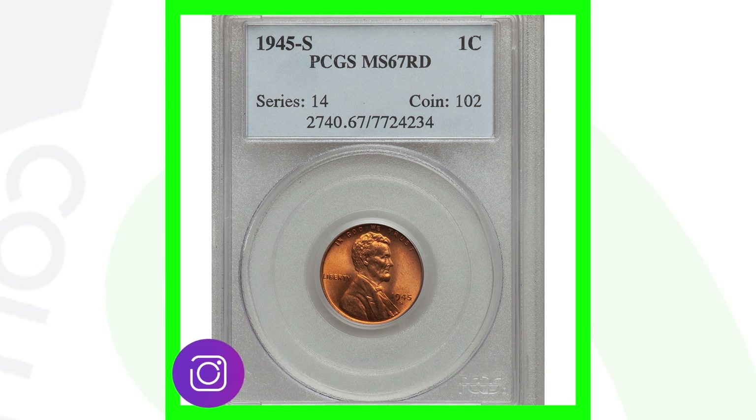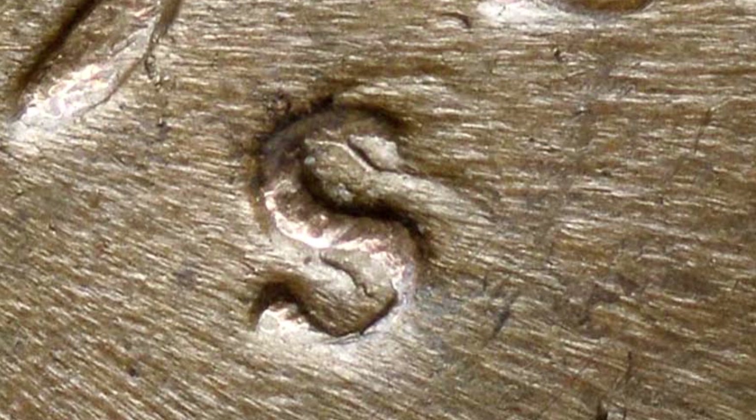Even going from Mint State 66 to 67 can change the value drastically — a Mint State 66 might only be worth 40 or 20 dollars. It really depends on what grade you think you can get. If you think you can get a Mint State 68, it's worth taking the risk and submitting, but if it's on the borderline of Mint State 64 versus 67, that's too large a gap — the Mint State 64 price will be much lower than a 67 or 68.